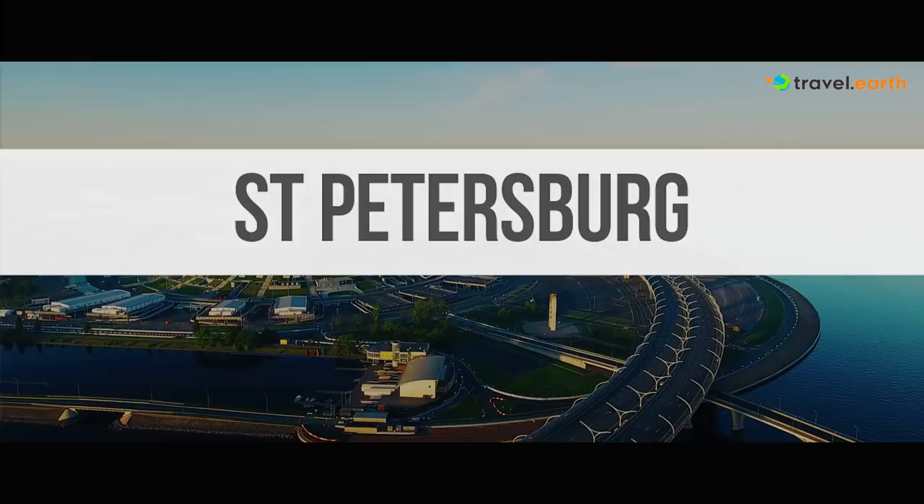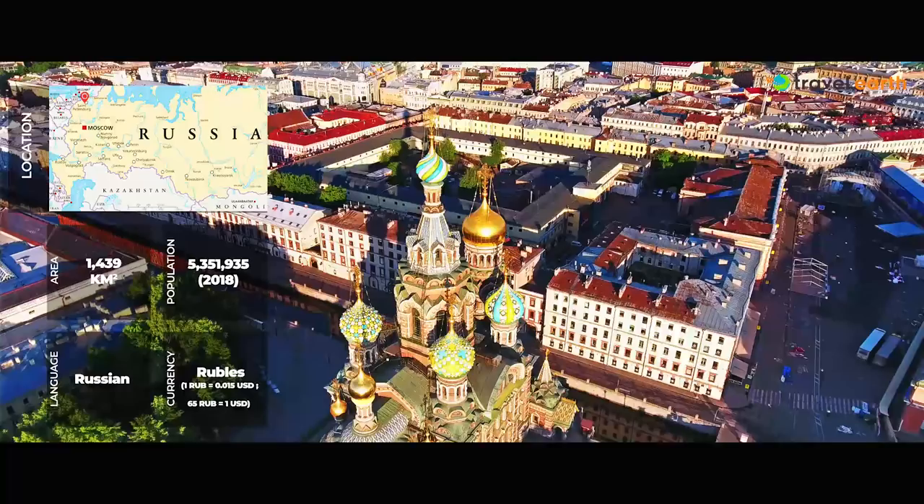St. Petersburg, strategically situated along the Baltic Sea, is recognized as one of the largest economic, cultural and scientific centers of Russia.